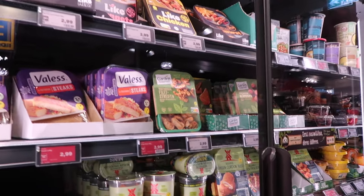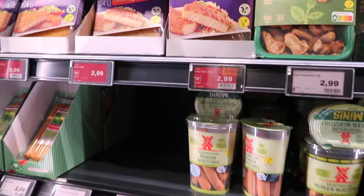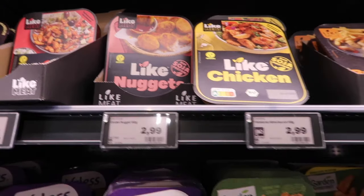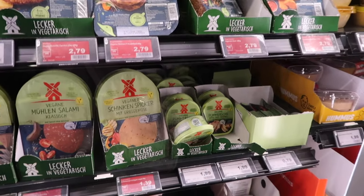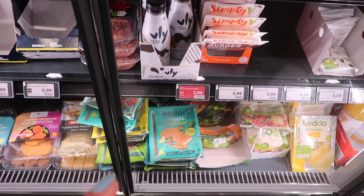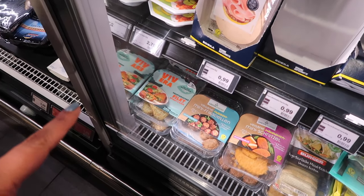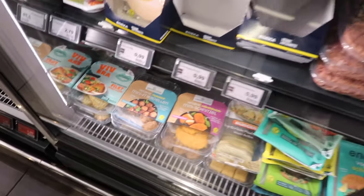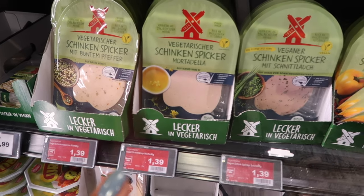We've just popped into a supermarket called Adekha. I just love looking at foreign food and they've got a huge vegan section here. Loads of brands we haven't heard of - vegetarian steaks, garden gourmet. They have different things in different countries. Veggie schnitzel, spinach and kale options. It's very interesting.